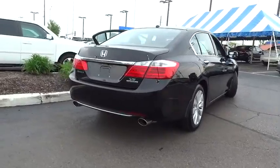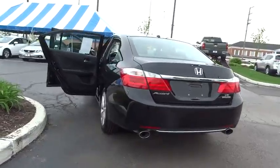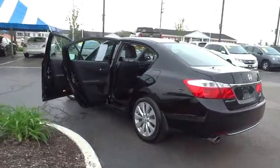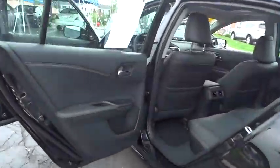Traction control, navigation system, power passenger seats, dual airbags, leather-wrapped steering wheel, power steering, alloy wheels, air conditioning front, four-wheel disc brakes, fog lights, CD player.